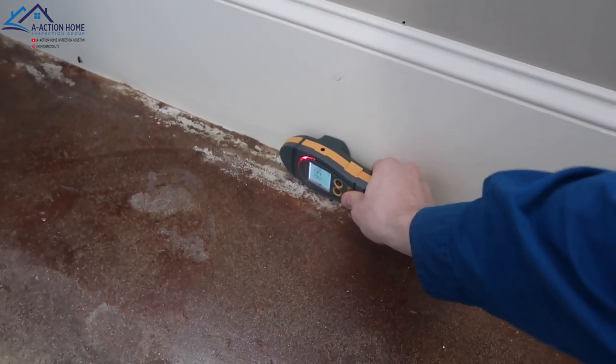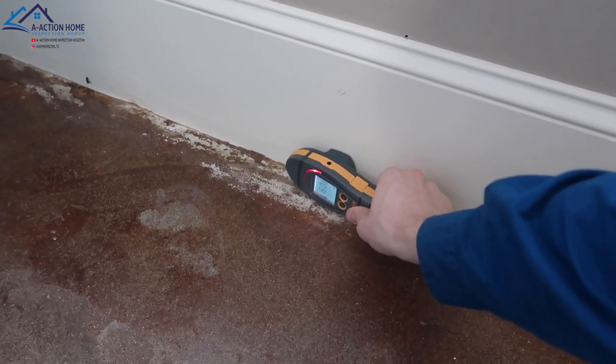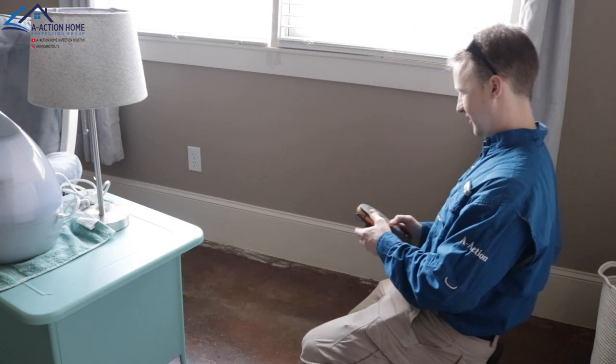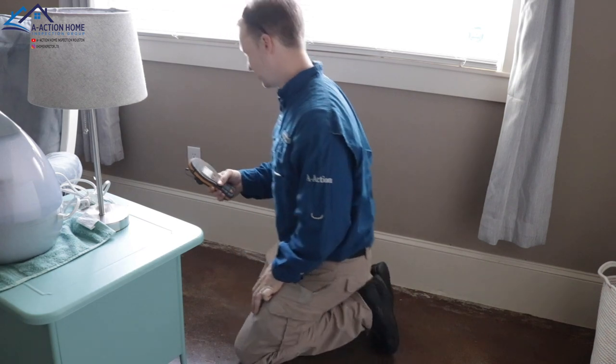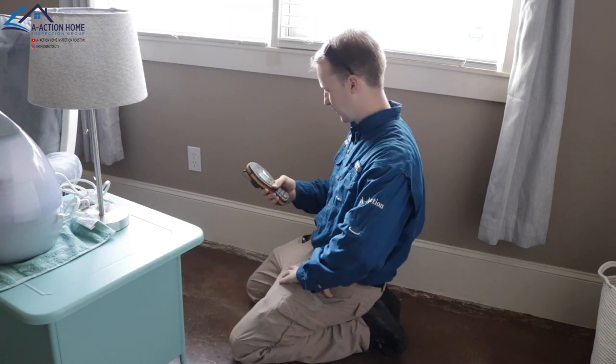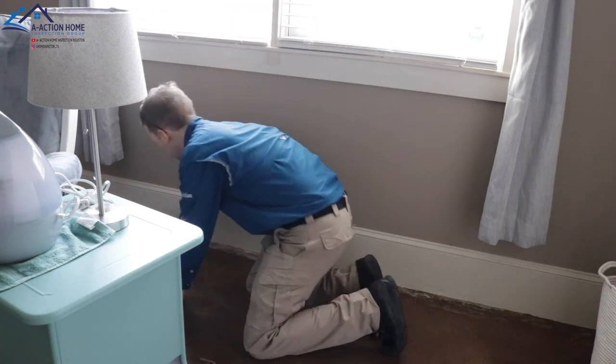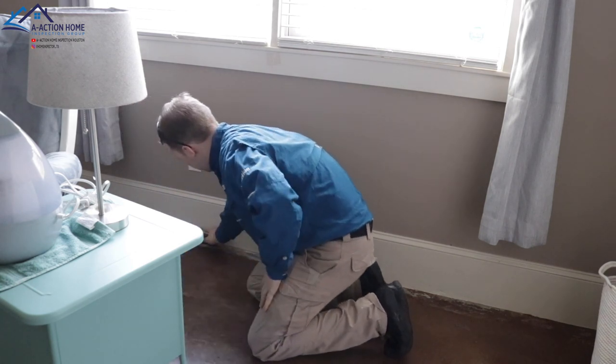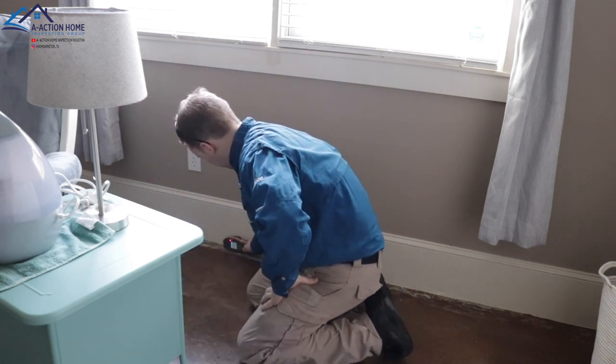We're going to check on the thermal because before this was hitting about 400. I took a moment to talk to the clients because of the increase, but now we have a 100% reading of water. I want to make it clear — the reason I did not immediately say it was wet as soon as the moisture meter flashed red is because metal also sets off the proteometer.